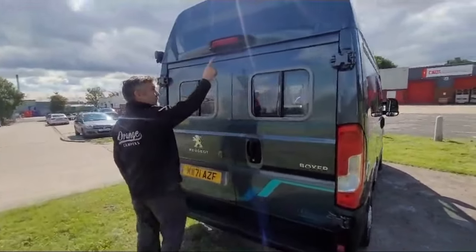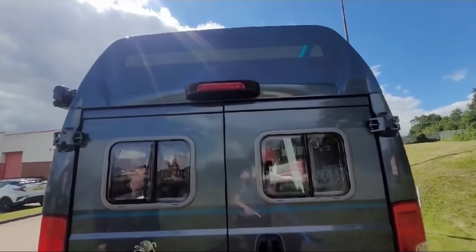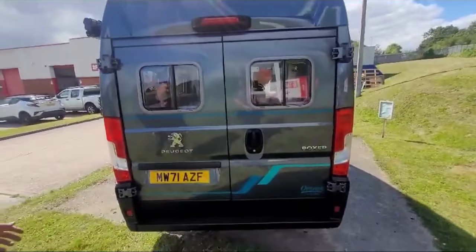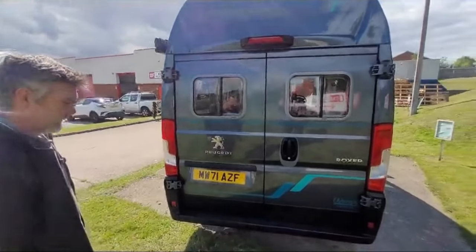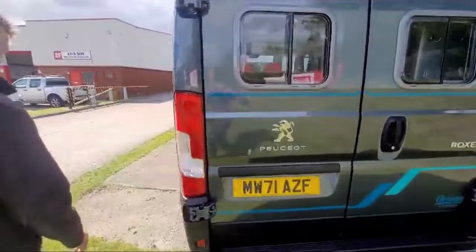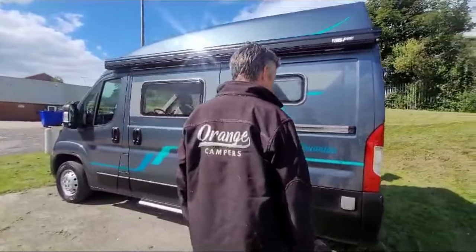We've got the factory reverse camera built into the dash. On the roof we've got a 120 watt solar panel and on a day like today it's really putting a big charge into your batteries. You'll notice at the back on the bumper there are parking sensors as well, so you've got everything you need to make it a really easy, parkable, driveable vehicle.